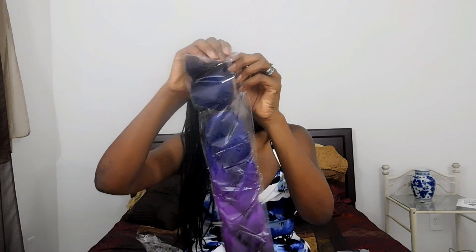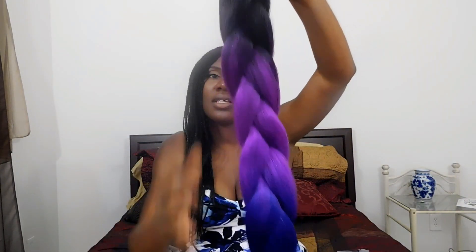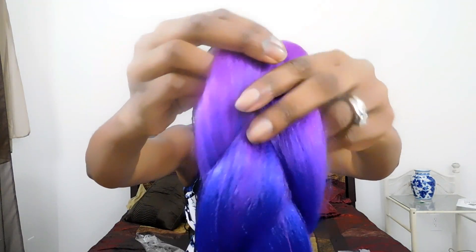I'm going to go ahead and open the package so we can look at this hair in the light. This is beautiful. Looking at this hair, it's black at the top — a beautiful black color — and then it kind of fades into purple, a beautiful purple color, and then it fades into blue.